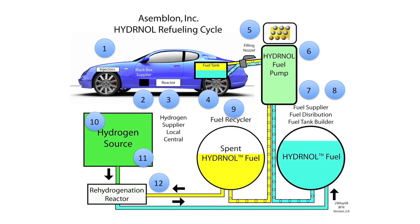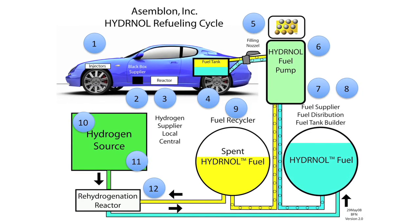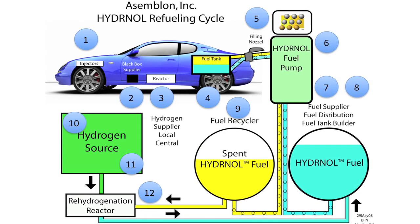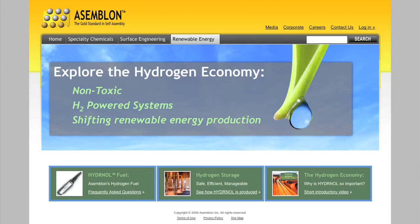Assemblon is actively seeking investment and strategic partners to develop and license its hydrogen storage technology for stationary and transportation applications. For more information, please go to Assemblon.com and click on the Renewable Energy tab to learn more about our company and our hydrogen liquid storage technology.